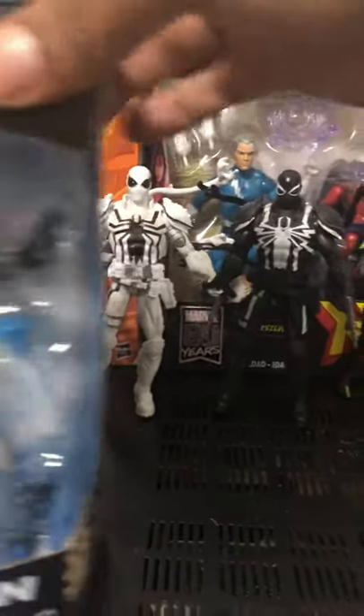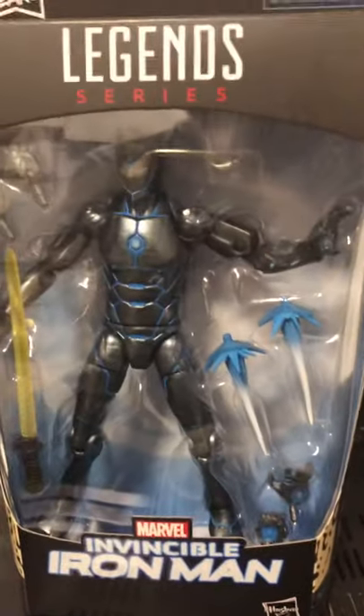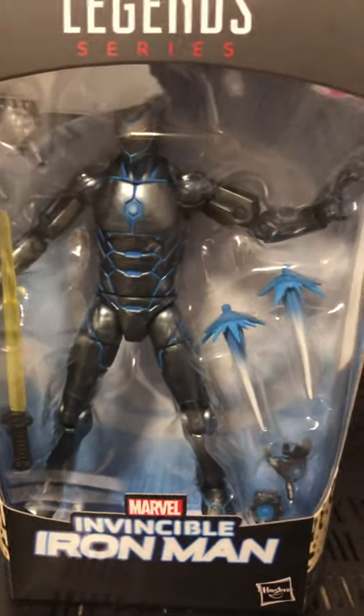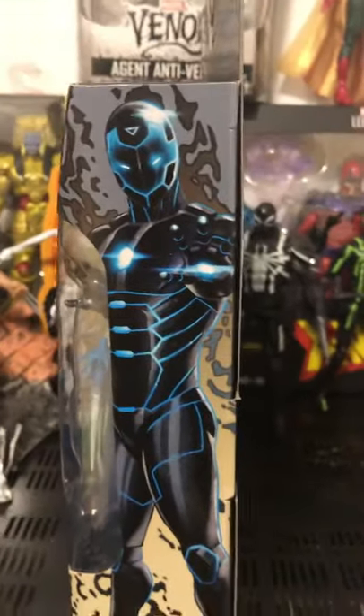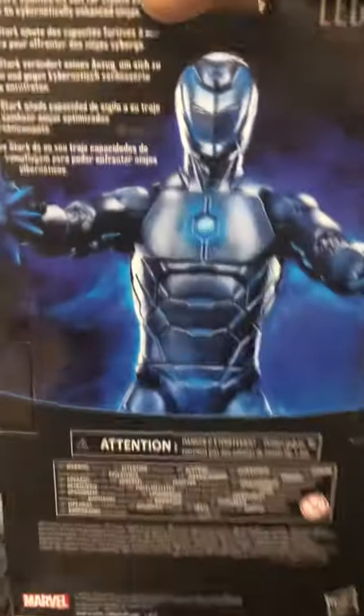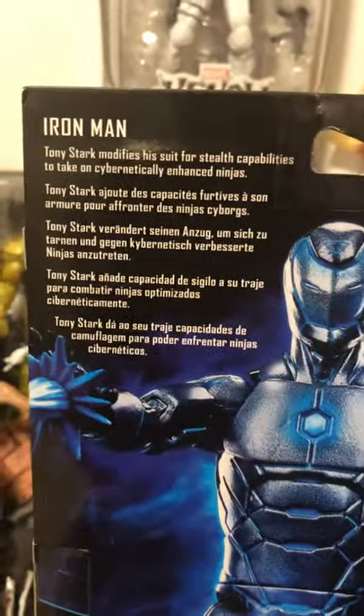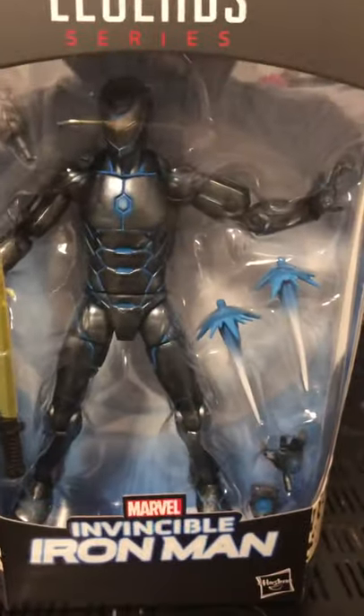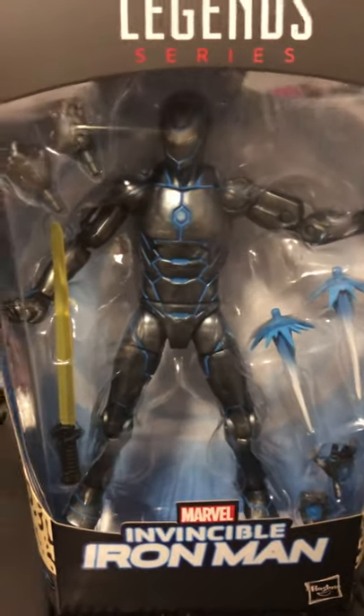We also got the Iron Man that came out — awesome figure. Sorry about my voice, I got a cold. And there's the top here, there's the side. We got this Iron Man.